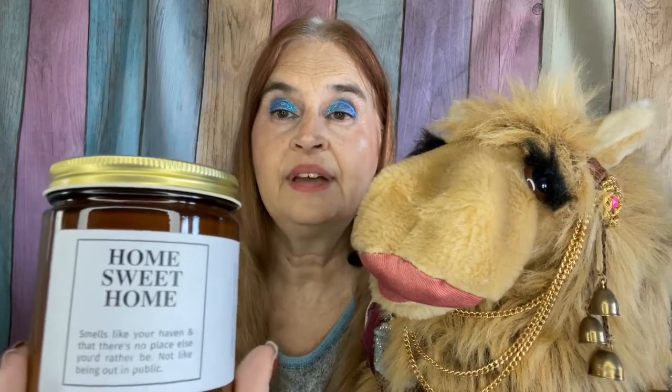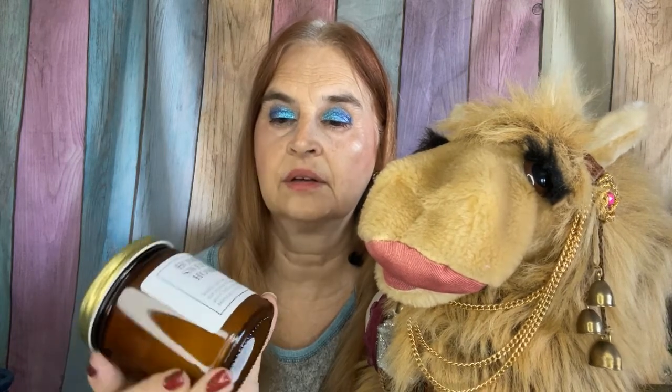Next, we have a candle entitled Home Sweet Home, and it is balsam, clove, and cinnamon. It is a soy wax candle, hand poured in Louisville, Kentucky, and it smells very nice — I took a sniff. I'm not a big candle person, but we shall see. And they were also kind enough and smart enough to include matches.